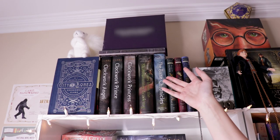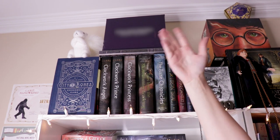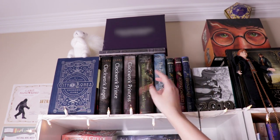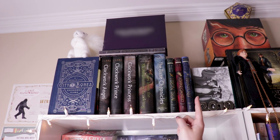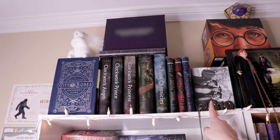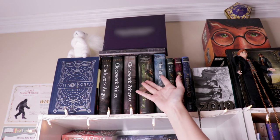So this is the very very top of my first shelf and I pretty much just have leftover Cassandra Clare books up here because I am running out of space even with all the shelves that I have. I have a stock image for my graduation photo — I need to fix that. Don't judge it. Then pretty much it's just Cassandra Clare.